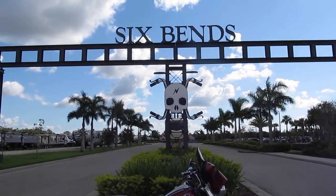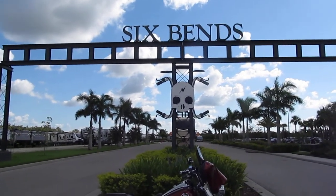How you doing? Pappy at Sixpence Harley-Davidson, Fort Myers, Florida.